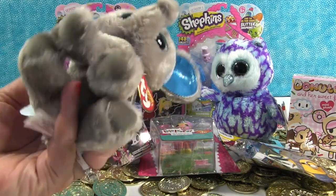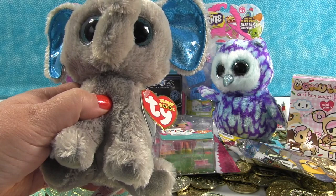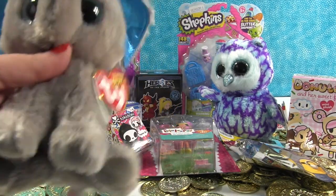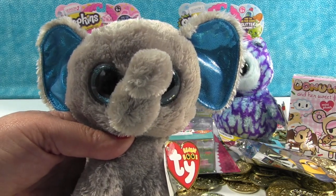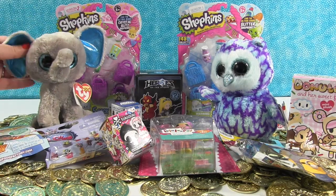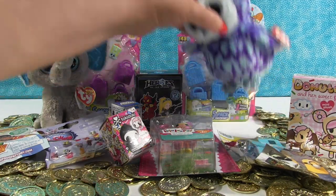Peanut is super duper soft. If you guys are not familiar with the Beanie Boos, they are very, very soft and really cute. They really grow on you — they're like chips, you can't have just one. You need multiples! Peanut was the name of one of the original Beanie Baby elephants — very, very hard one to get way back when.